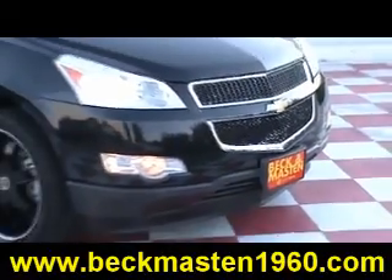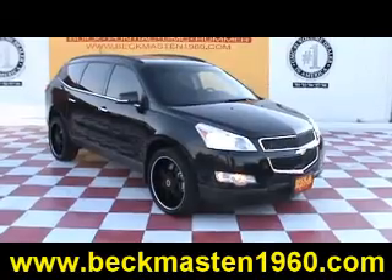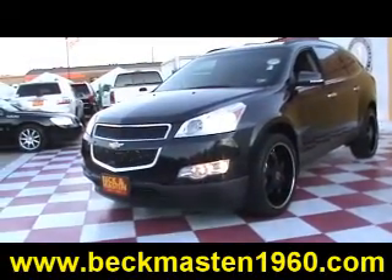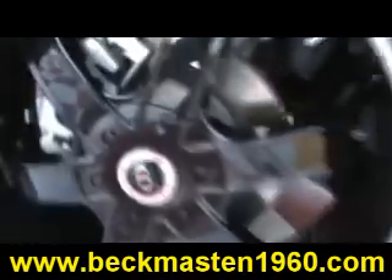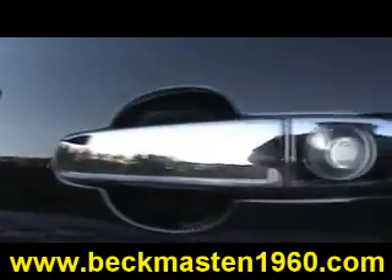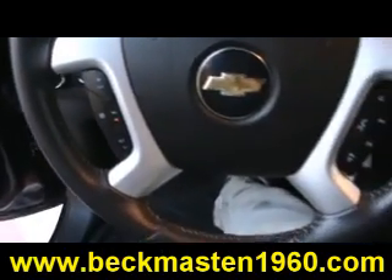Beacon Masten 1960 proudly presents this outstanding 2011 Chevrolet Traverse. It is black, it is beautiful, and it features custom wheels, chrome door handles, and steering wheel controls.